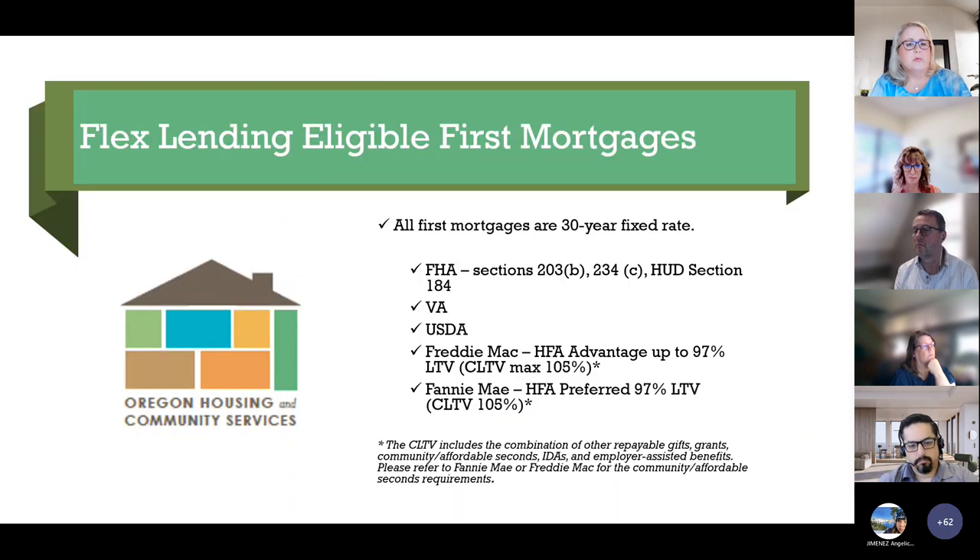All eligible first mortgages are 30-year fixed rates. We offer FHA, VA, USDA, Freddie Mac under the HFA Advantage Program, and Fannie Mae under the HFA Preferred Program. The CLTV includes the combination of other repayable gifts, grants, community affordable seconds, IDAs, and employer assisted benefits. Please refer to Fannie Mae or Freddie Mac for the community affordable seconds requirements.